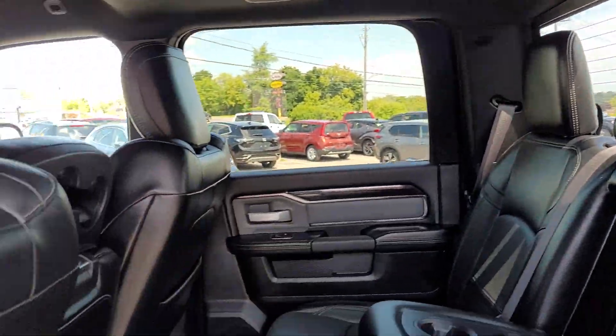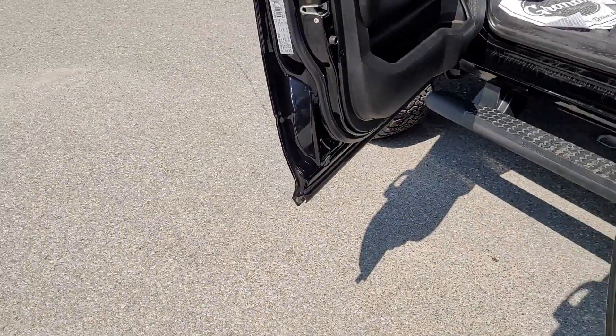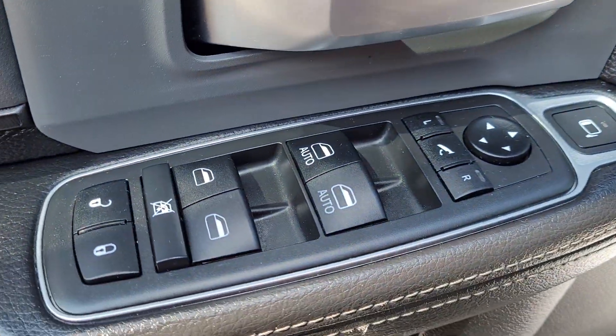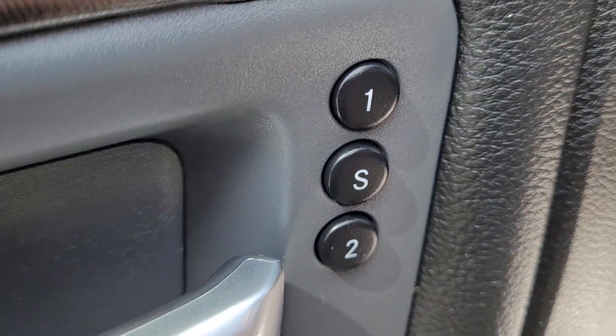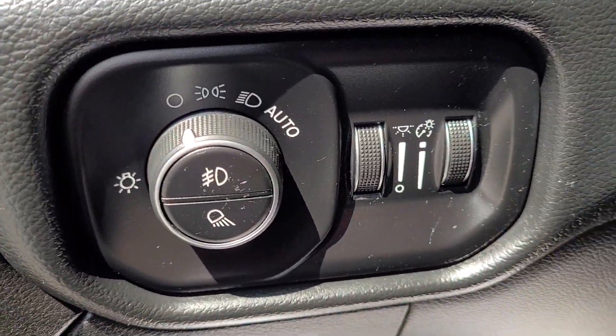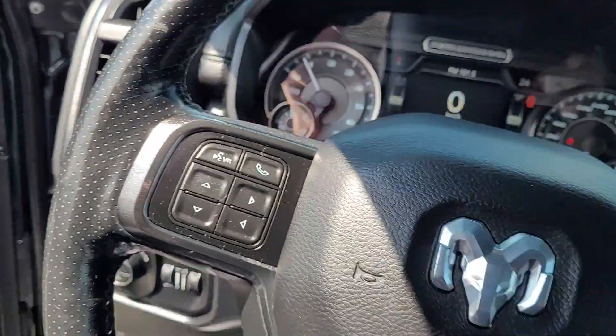Ebony leather interior. It's got the all-weather floor mats, power windows, locks, and mirrors with fold-in mirrors. Memory functions for the seats, automatic headlight controls, and tube style running boards.